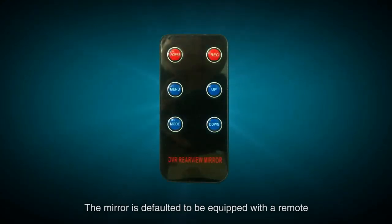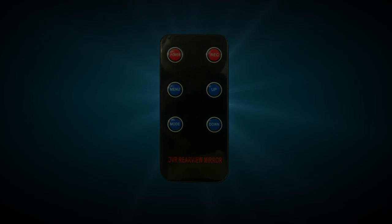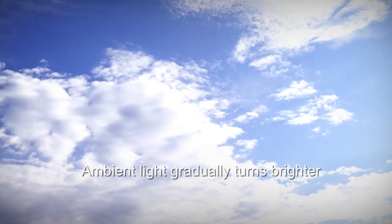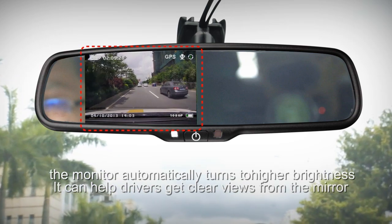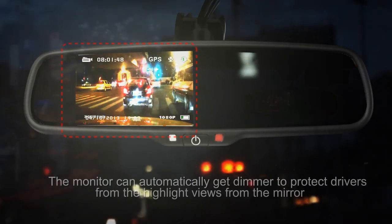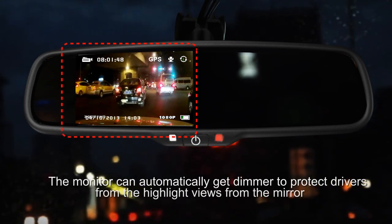The mirror is defaulted to be equipped with a remote. It features automatic brightness adjustment — when ambient light gradually turns brighter, the monitor automatically turns to higher brightness, helping drivers get clear views from the mirror. When night comes and the light inside the car gets dimmer, the monitor can automatically dim to protect drivers from high-glare views.